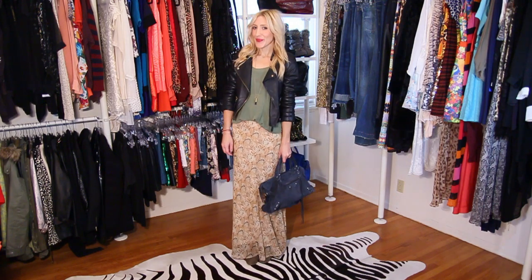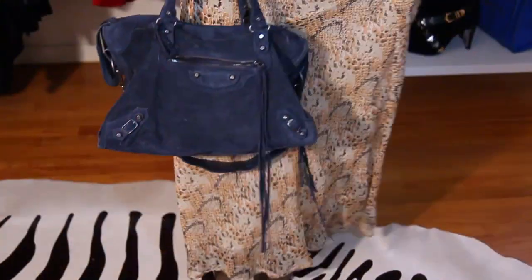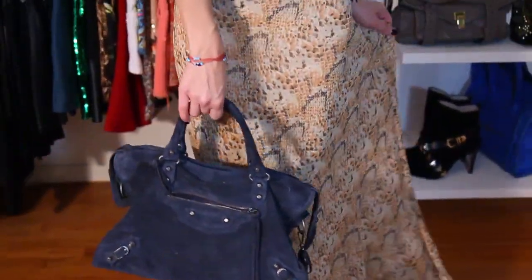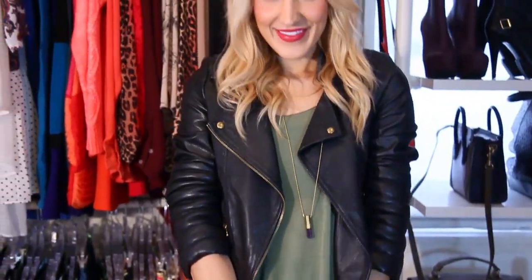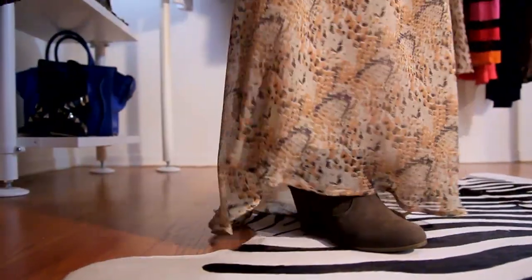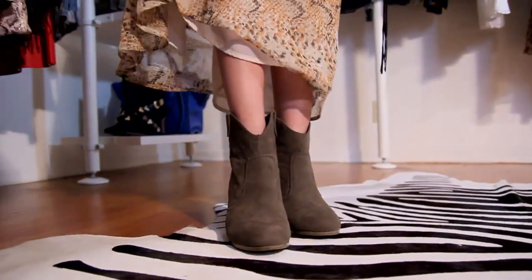Here I have taken this light-colored snakeskin print skirt and added tan booties, a black leather jacket, and a navy bag. Don't worry about being too matchy-matchy — I like to mix colors as long as they are in the same family.